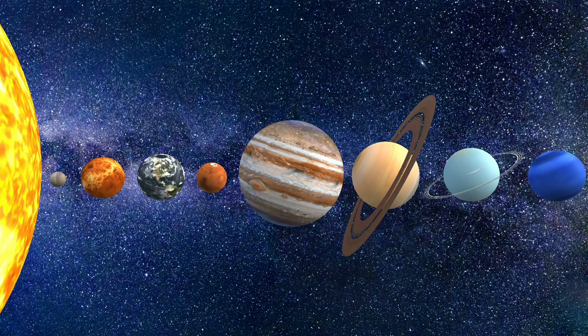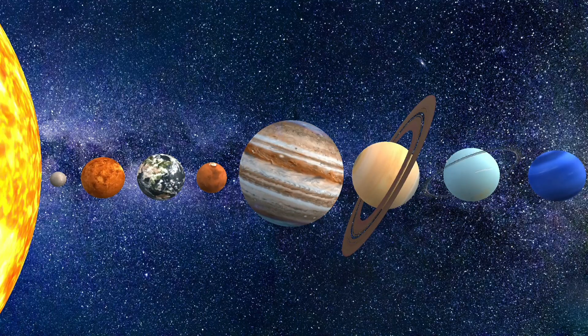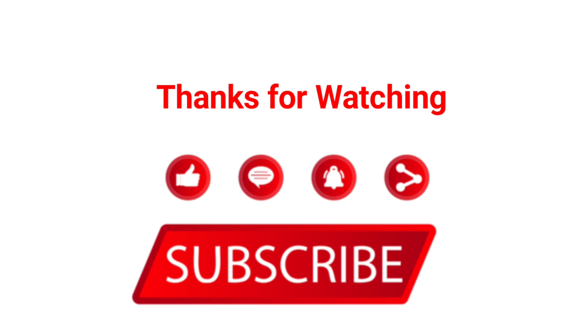Great job, kids! We explored so many amazing things in space today. Thanks for watching! Don't forget to like, share, and subscribe for more fun and learning adventures.